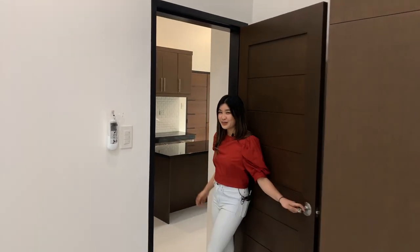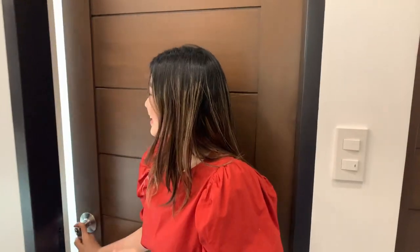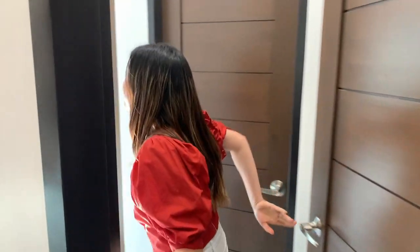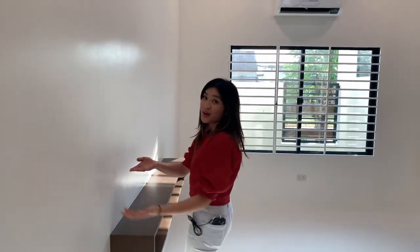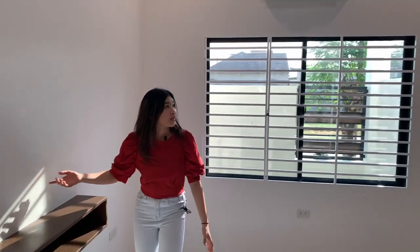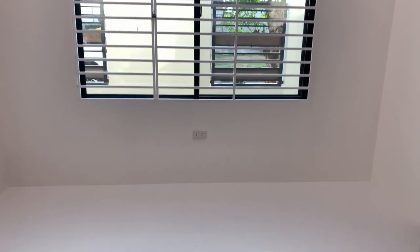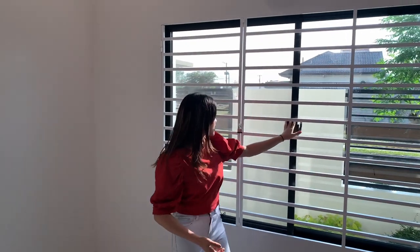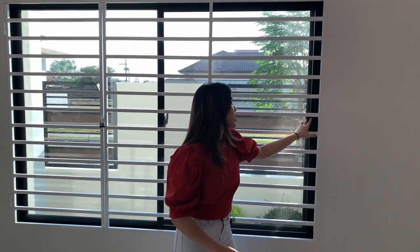And for our last room — our master's bedroom. We have here this wide room and our entertainment area. Also, this large window where much light is coming in. And you can also put a screen door here if you want wind or something more airy, or al fresco as they call it.